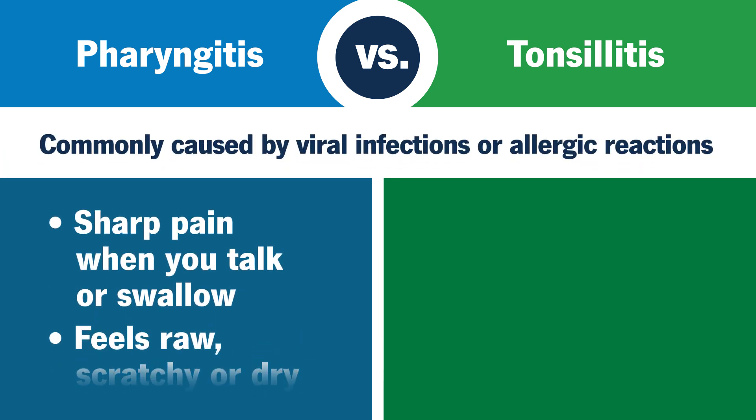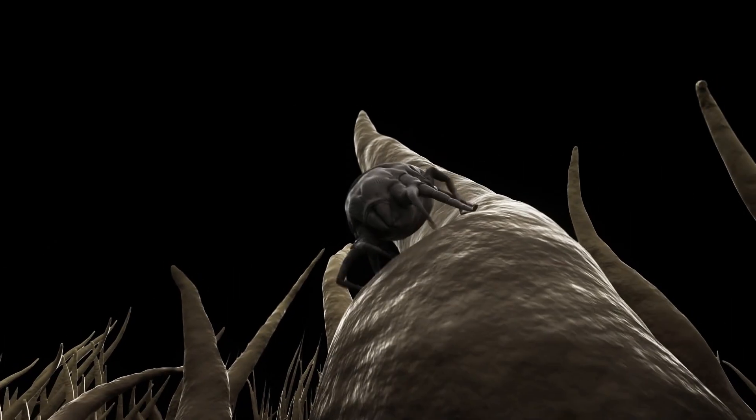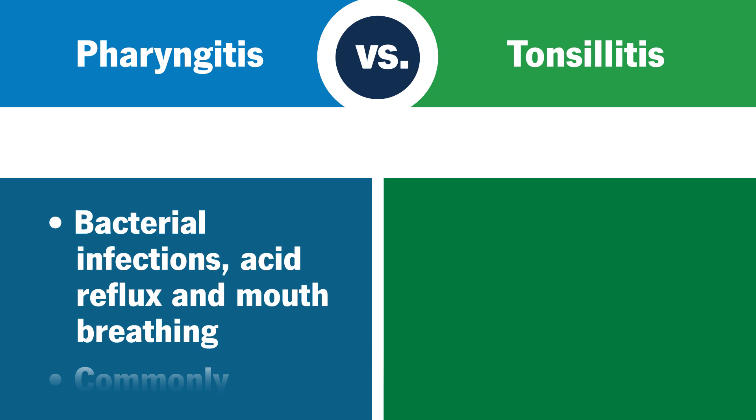Pharyngitis is most commonly caused by viral infections or allergic reactions to pollen, dust mites, pets, or mold. Other common causes include bacterial infections like strep throat, acid reflux, or mouth breathing at night while you're asleep.